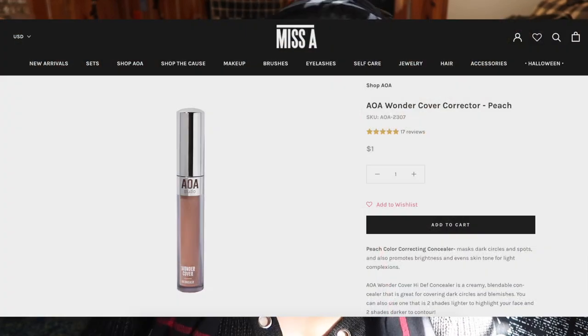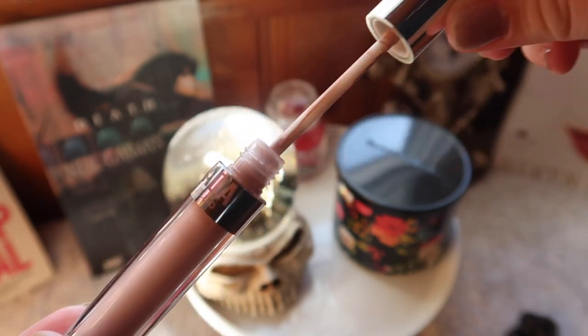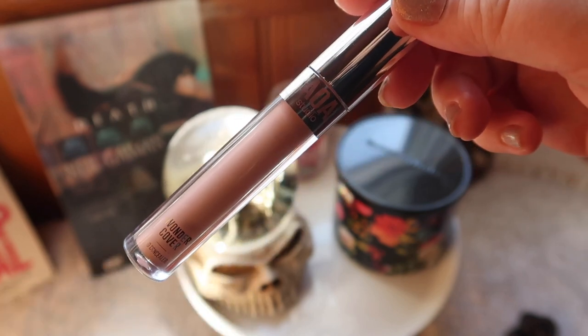I also forgot to mention I got a color corrector — a salmon color corrector for under my eyes. It's actually in my everyday makeup basket because it was the first thing I opened and started testing, so I don't have the bottle here. It's one of their color correctors; they have several — yellow, purple — I just got the lightest salmon-colored one.